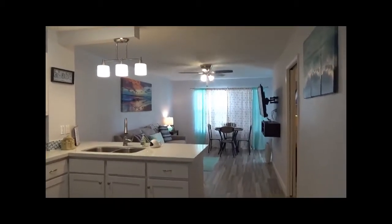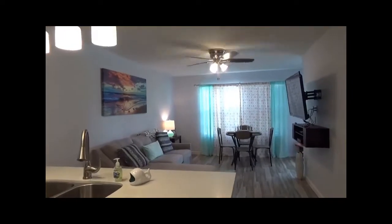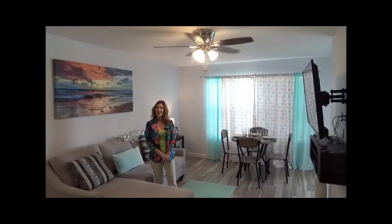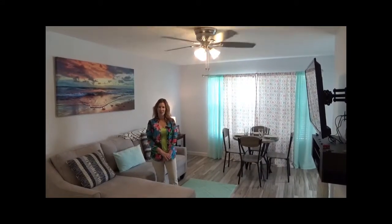This one-bedroom condo has been completely updated and is ready for you to move right in and start enjoying the beach life. The open concept living and dining area is a great place to entertain family and friends.